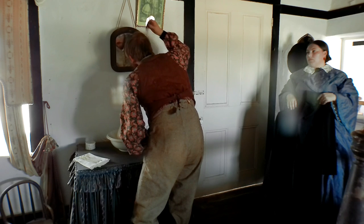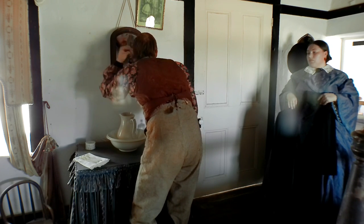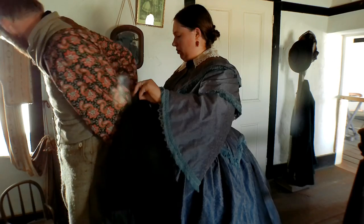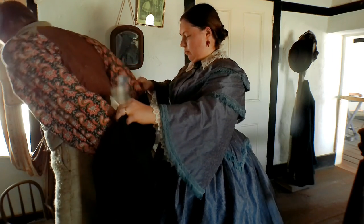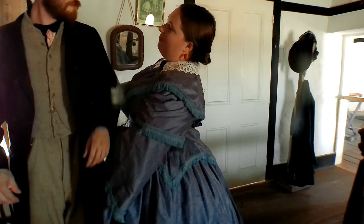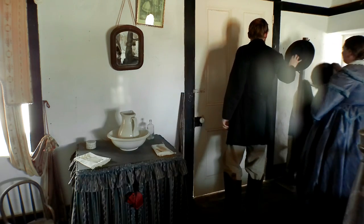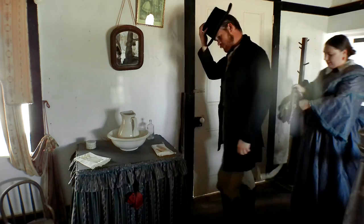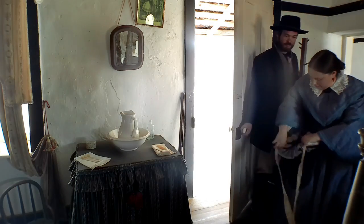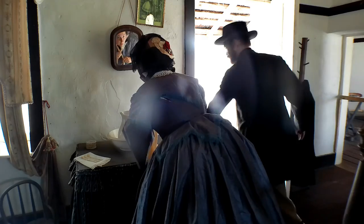The husband stops to comb his hair to make sure it is nice and neat for church, while his wife impatiently holds the frock coat ready to get going. Next, the wife helps her husband to get into his frock coat, making sure everything is nice and neat and fits very well. The man gets his hat and the lady her bonnet, and they are off and ready to go.